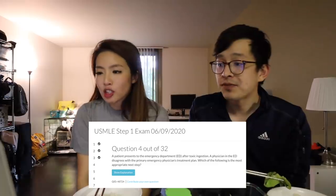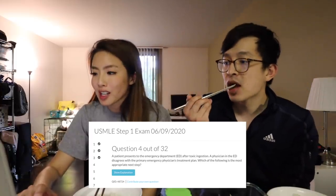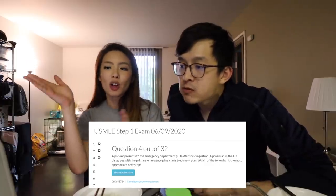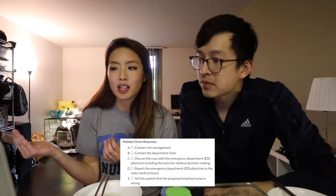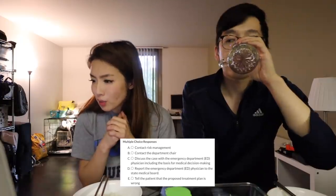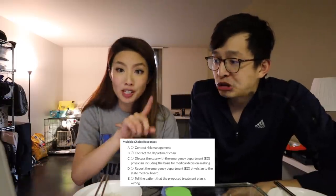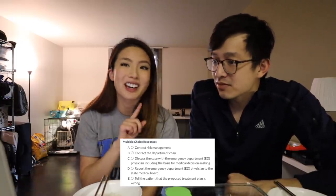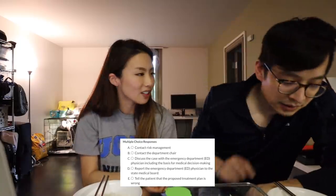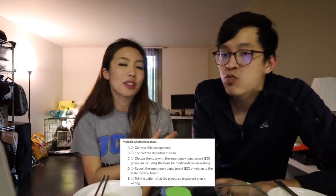The patient presents to the ED with toxic ingestion. A physician in the ED disagrees with the primary emergency physician's treatment plan. Which of the following is the most appropriate next step? The first step is to talk about it with the person involved, and then the next step is to escalate up the chain of command. Contact risk management - that should not be the next step because you haven't talked about it with the people involved. Discuss the case with the ED physician including basis - that sounds correct. My answer choice is C and I feel very confident because you are talking about it with the person involved.